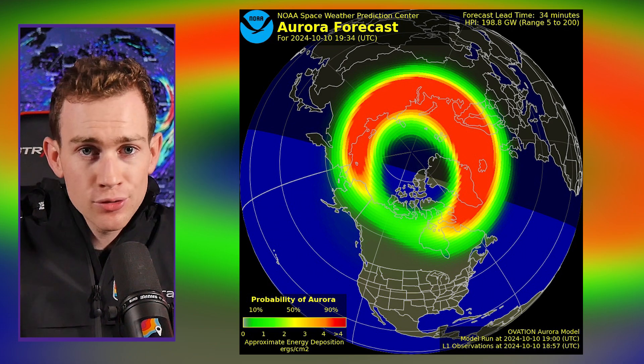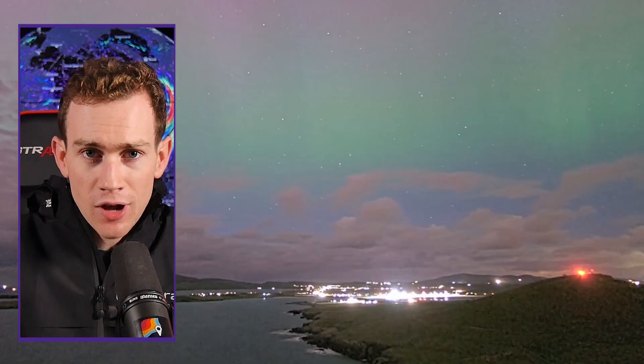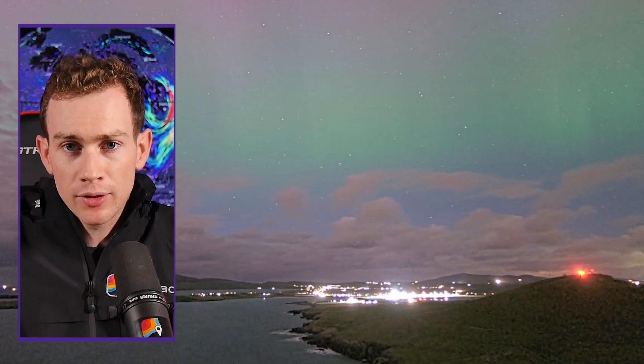We know this thing is ongoing right now. Central and Northern Europe are already getting a good show because it's dark for them, and we hope that holds for us. Check out Scotland right now, which doesn't see the northern lights terribly often. This is courtesy of Shetland webcams, and they're seeing it — so hopefully we will too.